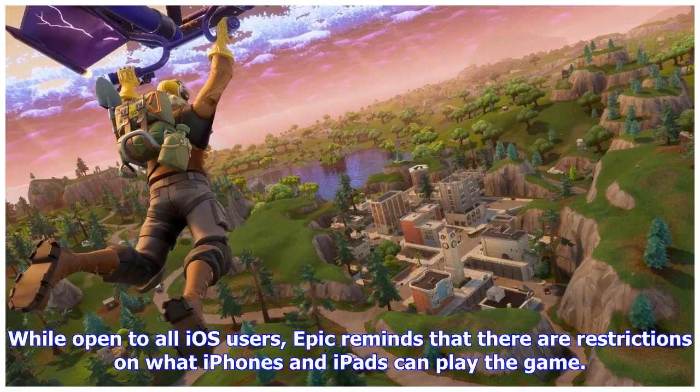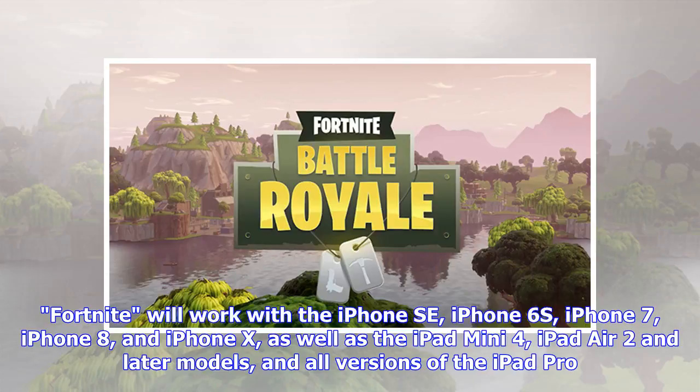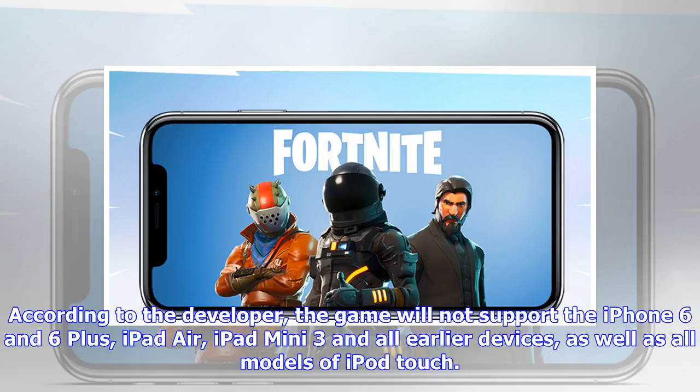While open to all iOS users, Epic reminds that there are restrictions on what iPhones and iPads can play the game. Fortnite will work with the iPhone SE, iPhone 6S, iPhone 7, iPhone 8, and iPhone X, as well as the iPad Mini 4, iPad Air 2 and later models, and all versions of the iPad Pro. The game will not support the iPhone 6 and 6 Plus, iPad Air, iPad Mini 3 and all earlier devices, as well as all models of iPod touch.